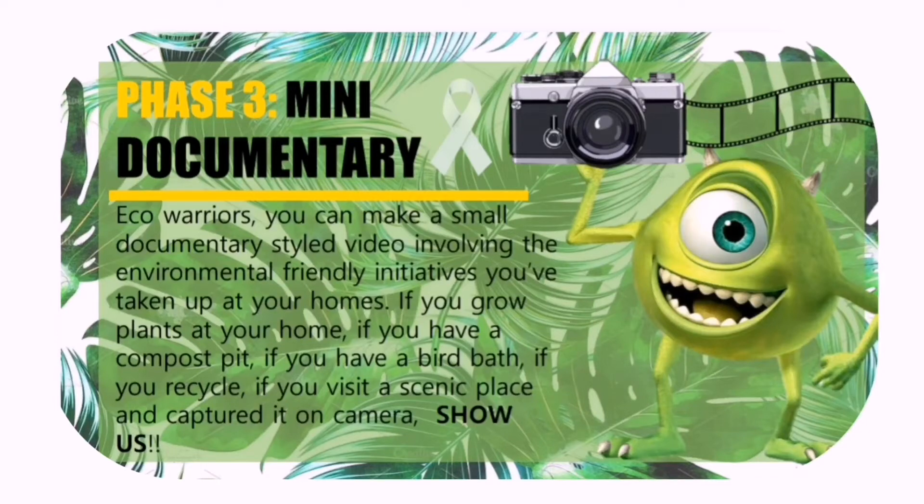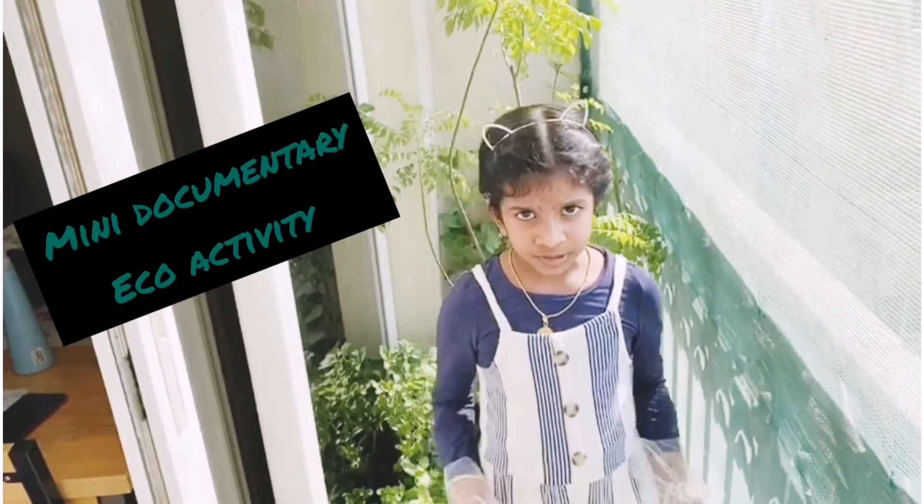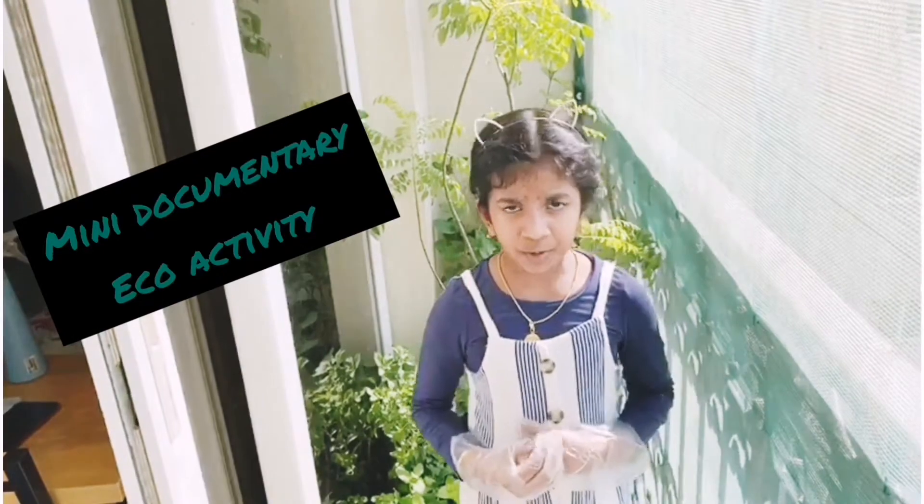Hi, welcome back to my channel. This is my school project: ecosystem for plants. Please don't skip my video — watch step by step.